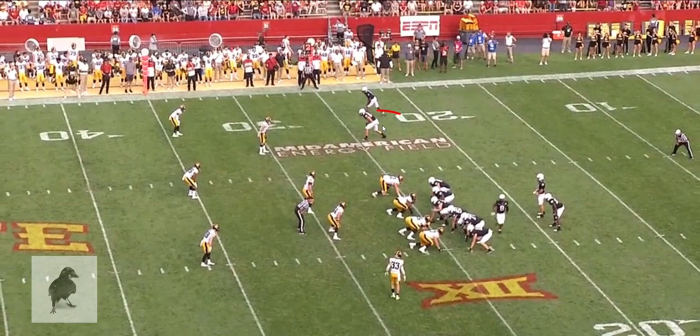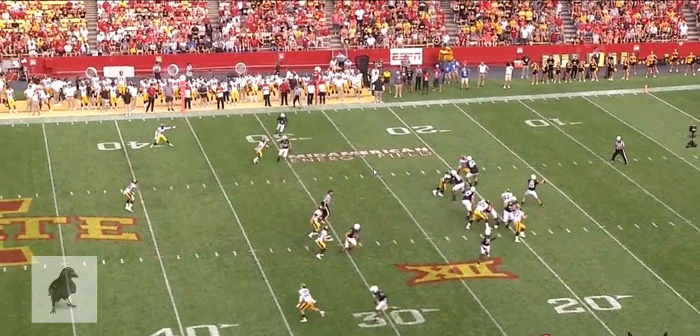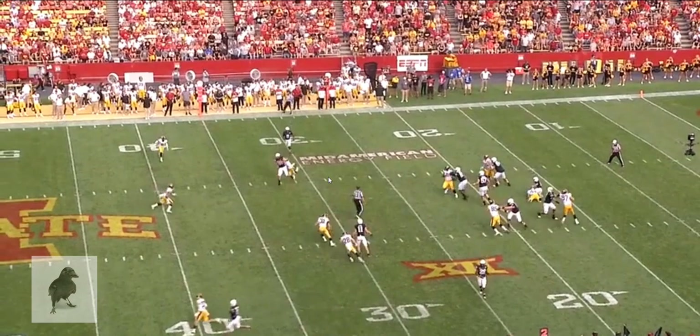Here's the receiver in the slot. Purdy does a good job — short drop, gets rid of the ball, starts throwing it at the top of the stem early into the break. Good placement ahead of the trailing defender. Takes the hit. First down.